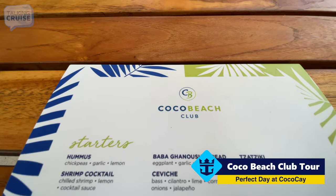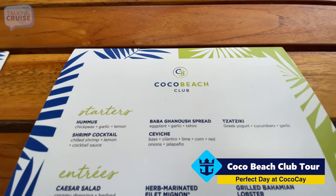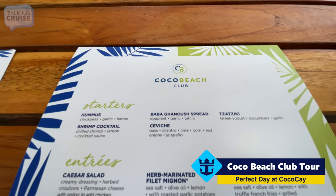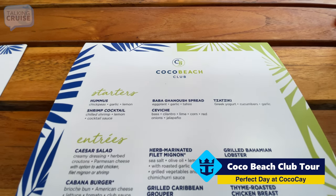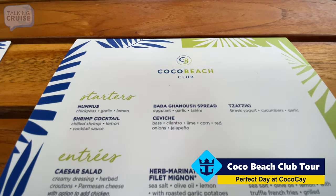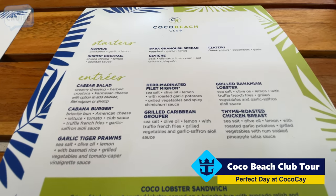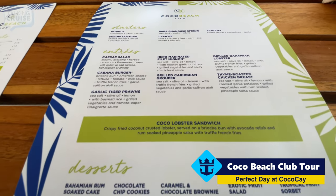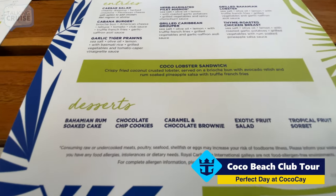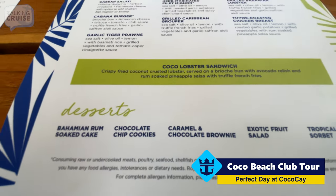This is the menu at the Cocoa Beach Club, and this is included dining with your day pass or with one of the over-the-water bungalows or beach bungalows. You've got some nice starters, entrees, and yes, there is a Bahamian lobster on there. And then of course some desserts — that Bahamian rum cake sounds pretty nice, actually.